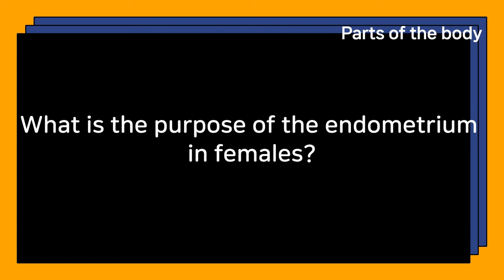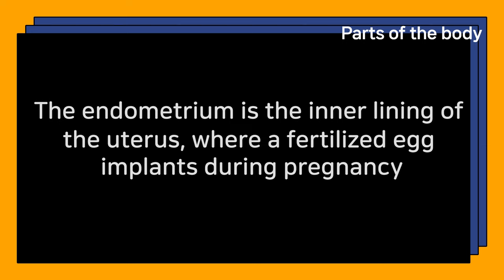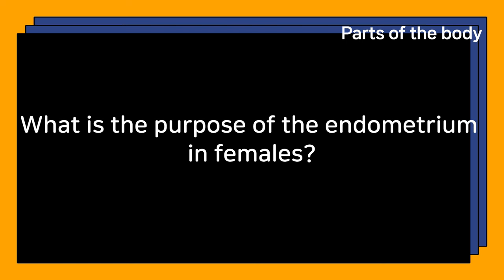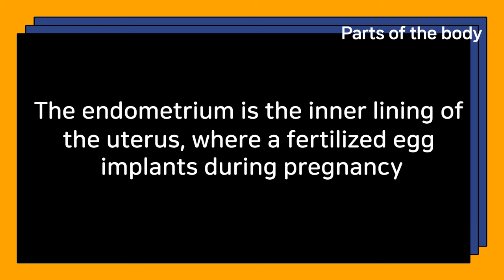What is the purpose of the endometrium in females? The endometrium is the inner lining of the uterus, where a fertilized egg implants during pregnancy.